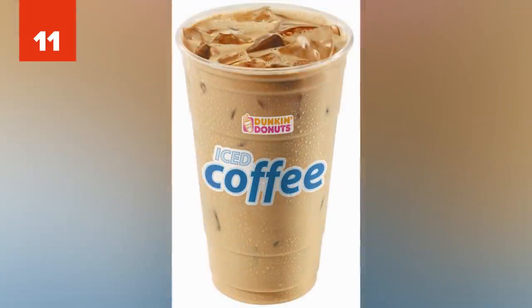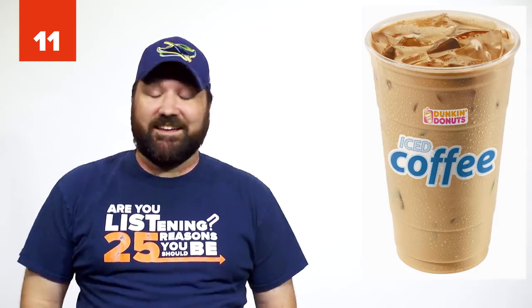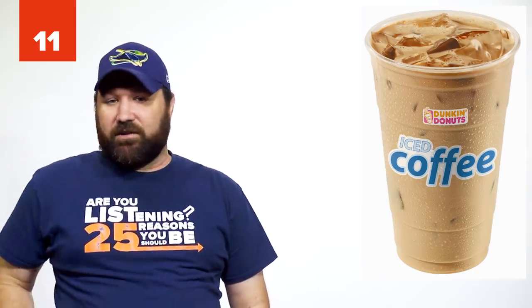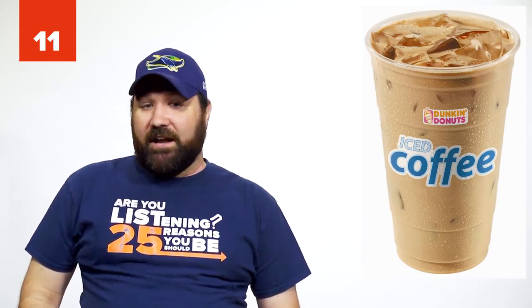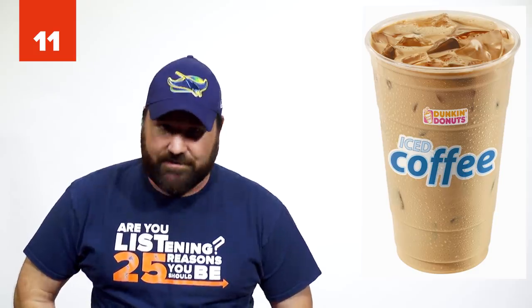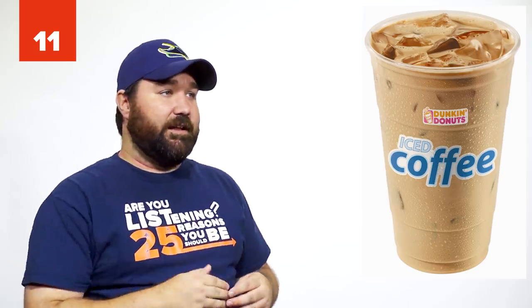Number 11: The Dunkin' Snickers Coffee. Great news! You can get Snickers as a drink. Next time you're at Dunkin', ask for an iced coffee with one swirl of hazelnut and one swirl of salted caramel, and you'll have yourself a Snickers coffee. You can get the tasty beverage hot or cold, but supposedly it is better cold.